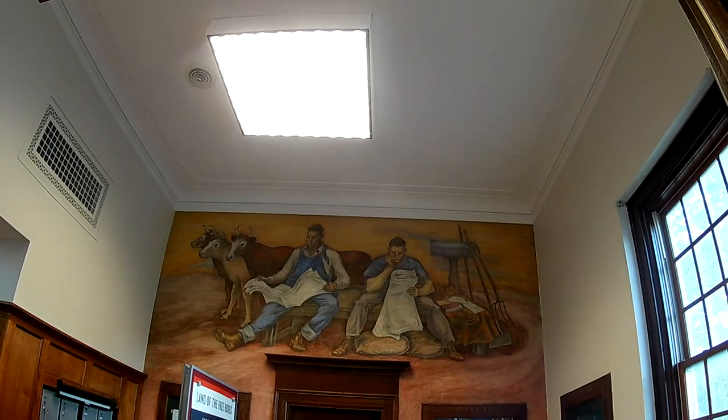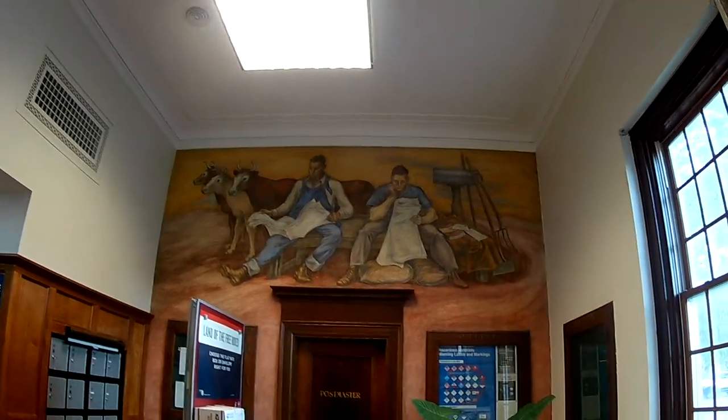This one has the mural, which is local to the area — agriculture. The other ones would have it like that. The one I saw was in Springerville,